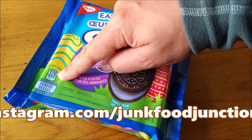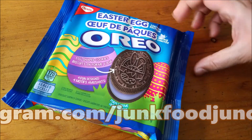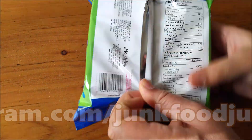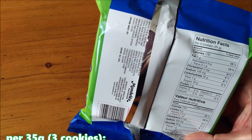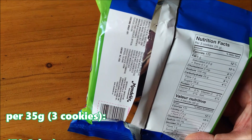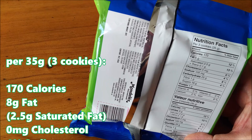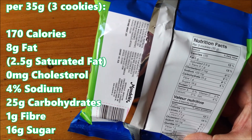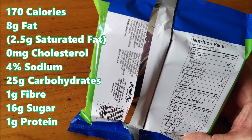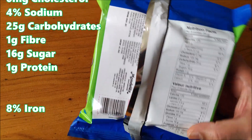There's 170 calories per 35 grams. How many cookies does that represent? For every 35 grams you get three cookies at 170 calories, 8 grams of fat — 2.5 of that is saturated — 0 milligrams of cholesterol, 4% sodium, 25 grams of carbohydrates, 1 gram of fiber, 16 grams of sugar, a gram of protein, and about 8% iron.